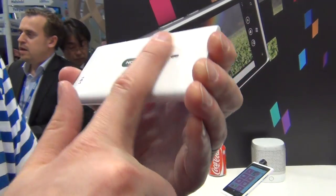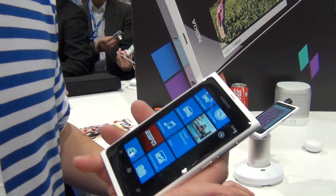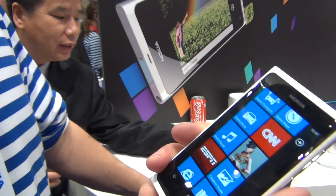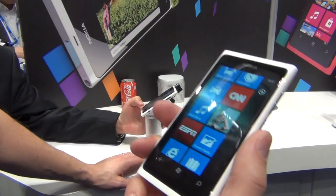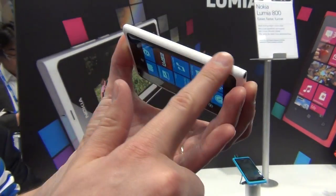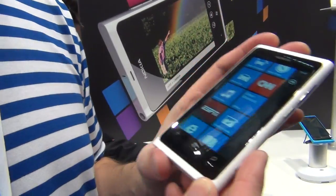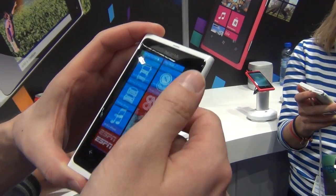It comes with 16GB of memory and you can also use cloud services. The battery is part of the unibody design, as you can see — it cannot be changed by the consumer.